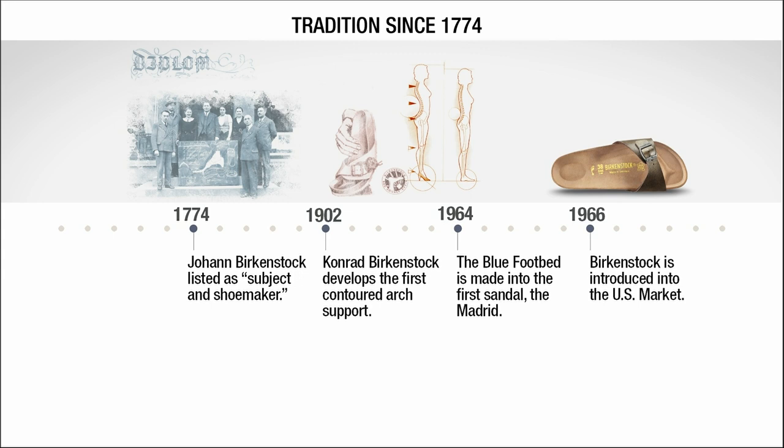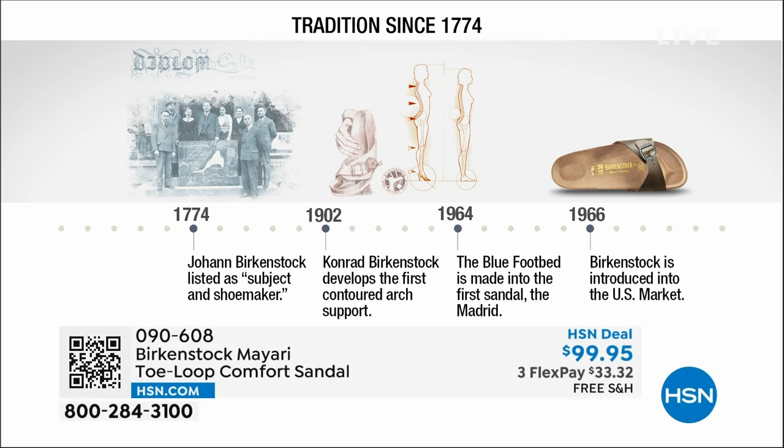Let's talk a bit about the history of Birkenstock and that timeline of consistency. Birkenstock has been around since 1774. There are not many shoe brands or brands at all that can say that. Next year we're going to celebrate 250 years of being a brand. The consistency and heritage of this brand has been around for 250 years.